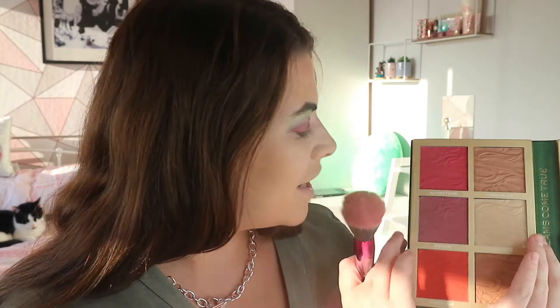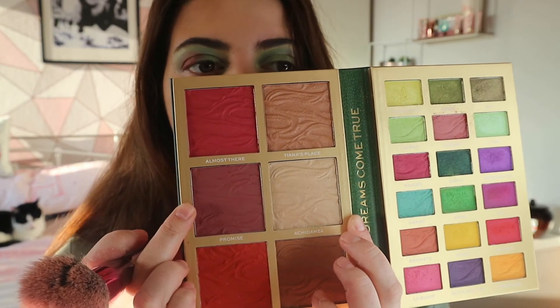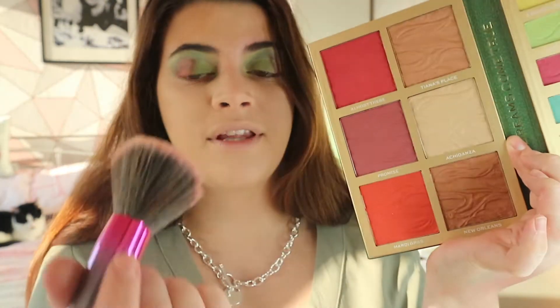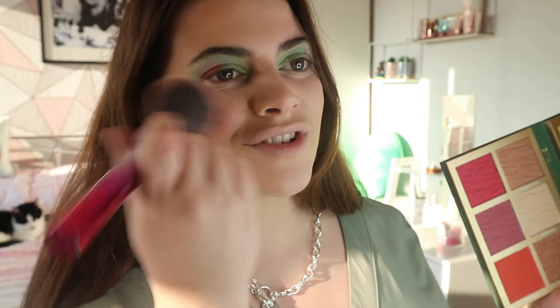I feel like I won't need a lot of this blush because it's quite bright. I think I might use Promise today, which is a purple blush. I'm going to go for it - just one tap. Two taps. Okay, just a little bit.